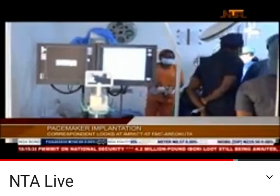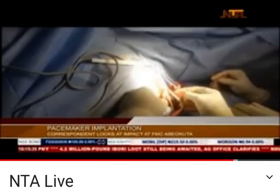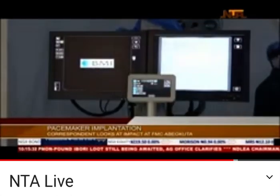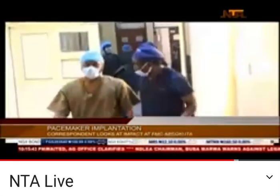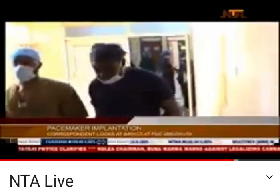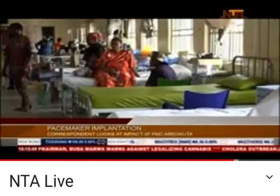Although it is a minor surgery, a small battery-operated device is implanted under the skin close to the heart of the patient without necessarily going through open-heart surgery. Cardiologists say the main function of a pacemaker is to help regulate the heartbeats for it to perform optimally by pumping blood properly to the body.